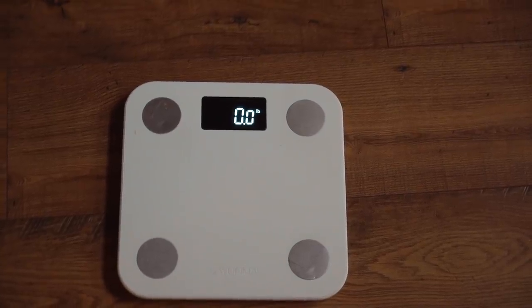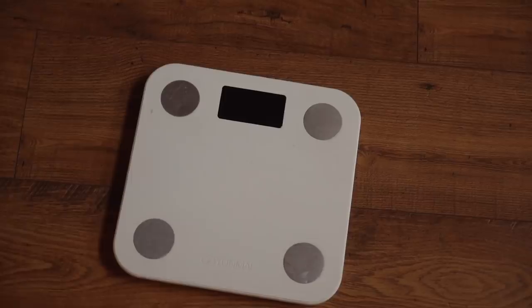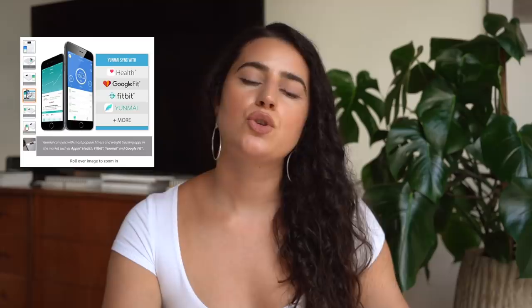If you're going to have a scale, I really recommend getting a smart scale. It doesn't have to be this one, but any smart scale that gives you everything you need to know about your body — specifically body fat. I care more about my body fat percentage than my actual weight. These scales come with an app for your phone and help you track things. If you're looking to lose weight, gain weight, burn fat, or gain muscle, it gives you a full breakdown of your body.